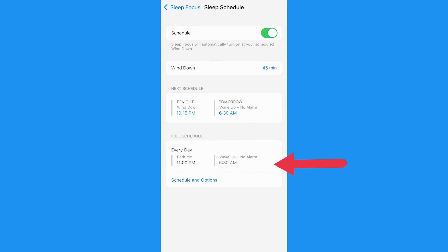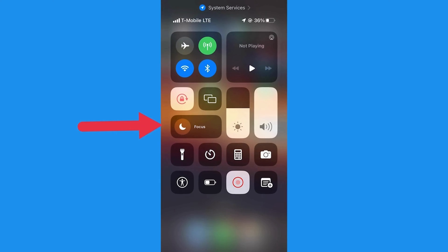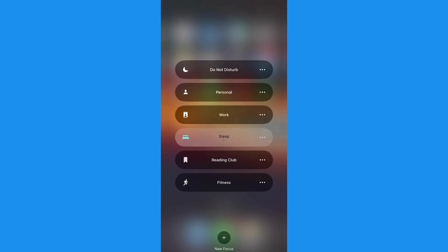My Sleep Mode is active from 11 p.m. to 6:30 a.m. To quickly activate the mode manually, simply swipe down on the right side of your screen and select the Focus option, then select the Focus Mode that you desire.